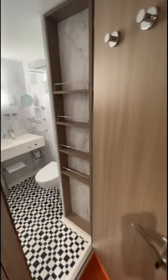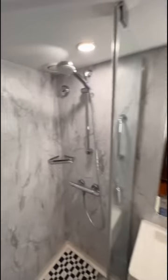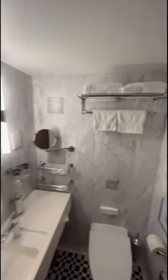I just love a Costa Cruises bathroom. I think they're finished really, really nicely, and for an inside cabin being the cheapest type of cabin on this ship, I'm really, really impressed. It actually feels quite premium.